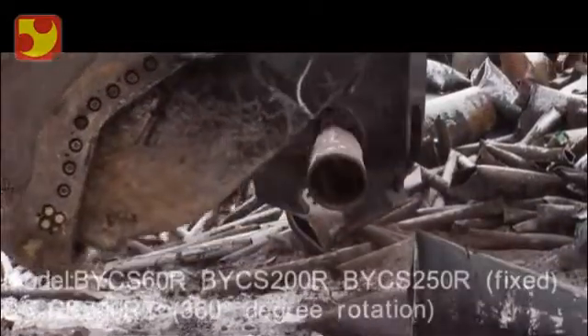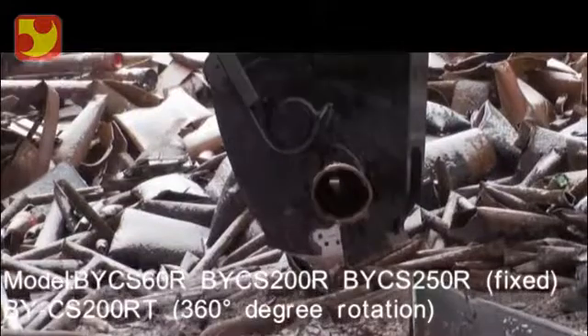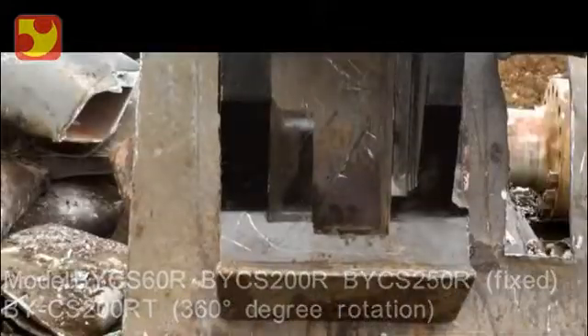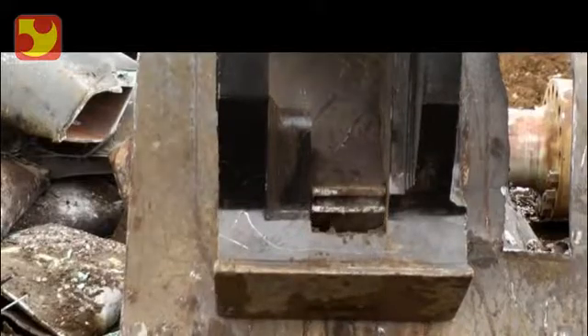The cutting jaw is completely redesigned, changing the way it gathers material and effortlessly moves it towards the apex, putting the power where the cutting actually occurs.